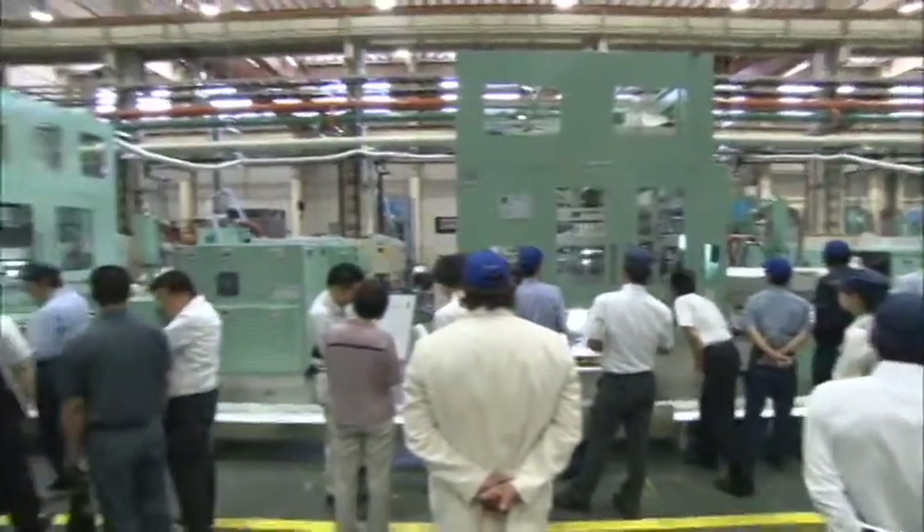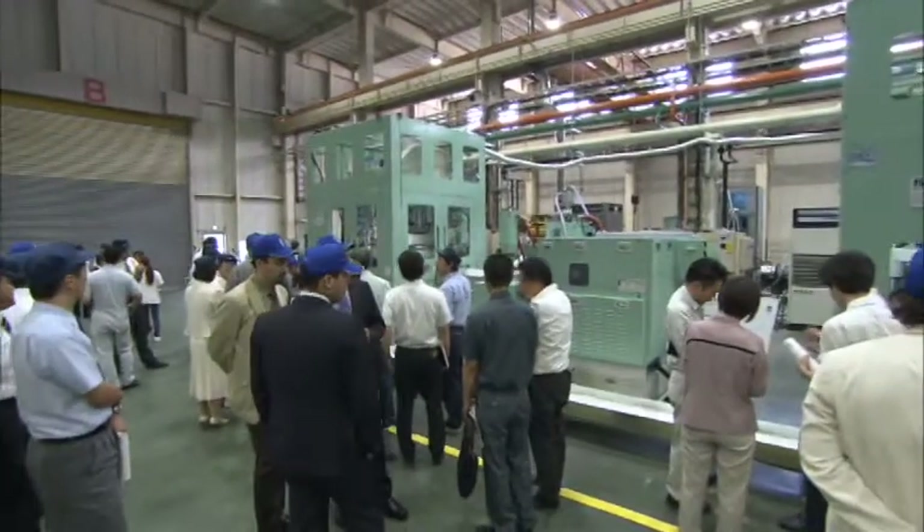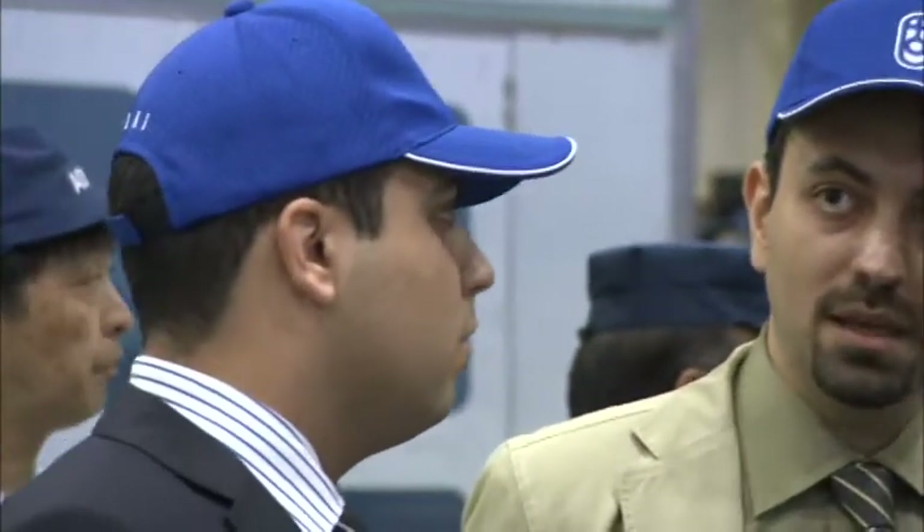Aoki also boasts a global network that includes sales agents active in countries throughout the world. One of Aoki's key features is the way it shares its container development experience with members of this global network.